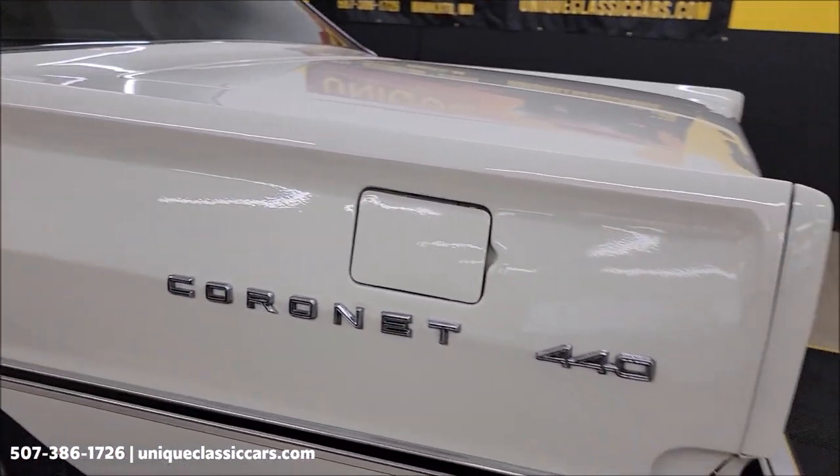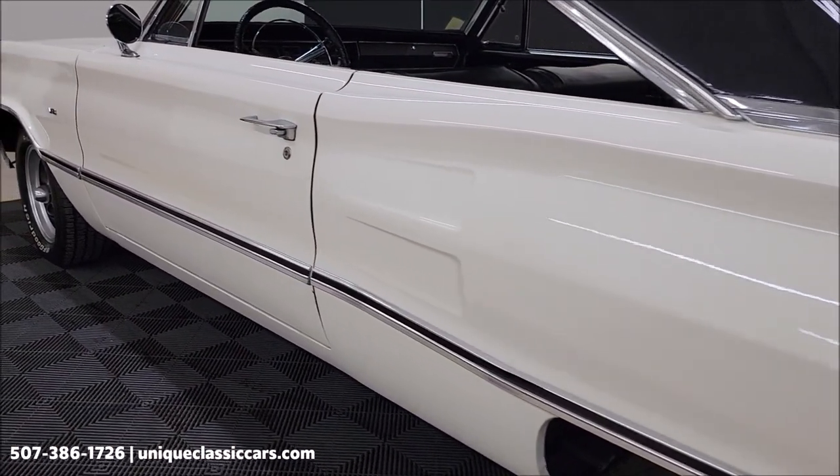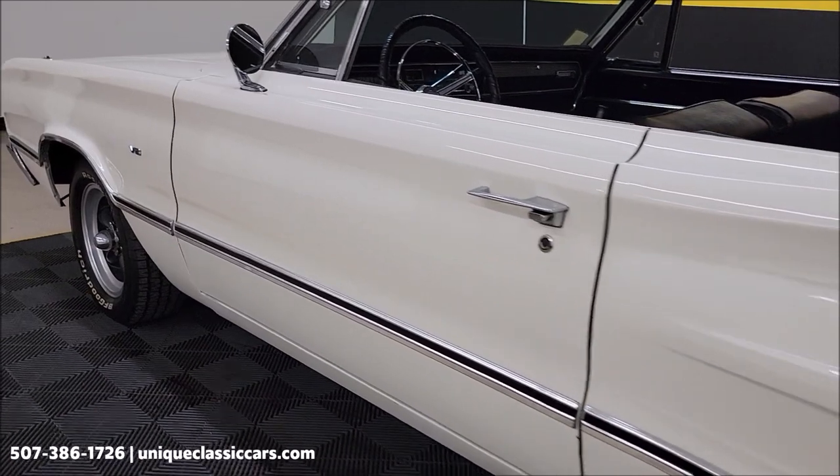Of course, the '440' is a model, not an engine size. The model is 318 V8 underneath the hood.